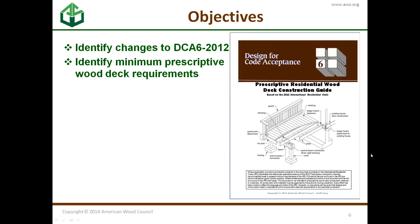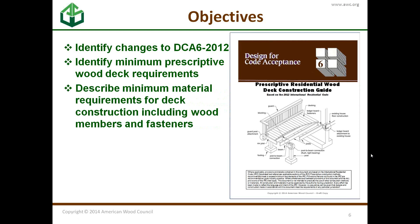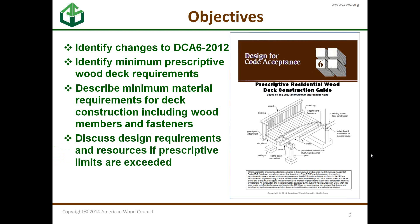The objectives of today are: first, to identify the changes to DCA-6 2012; then talk about the minimum prescriptive requirements and the scope of DCA-6; then discuss the material requirements. Then Buddy is going to talk about resources if you're designing a deck beyond the scope of DCA-6. There will also be deck design examples scattered throughout the presentation to show you exactly how this works.